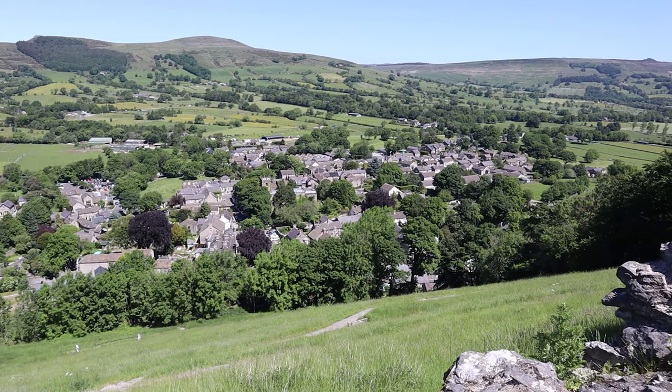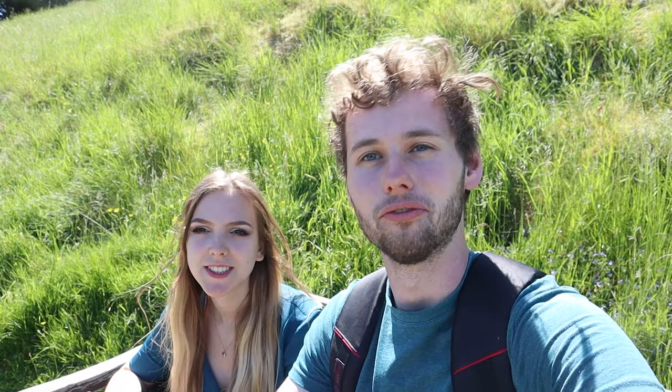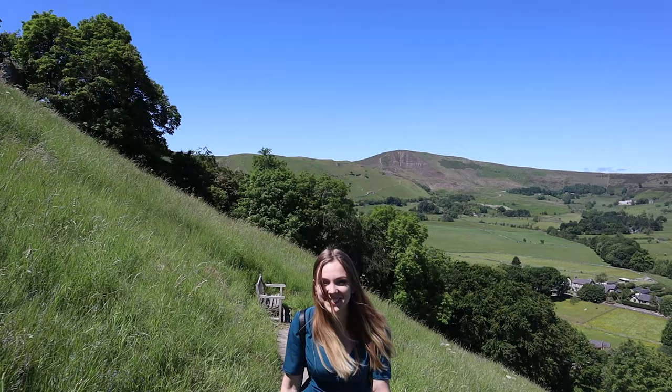Let's begin the video and explore Peverell Castle. So we are walking up to Peverell Castle now. We've just taken a little rest stop because there is quite a hill to get up to this castle. I can see the wall of the castle already.